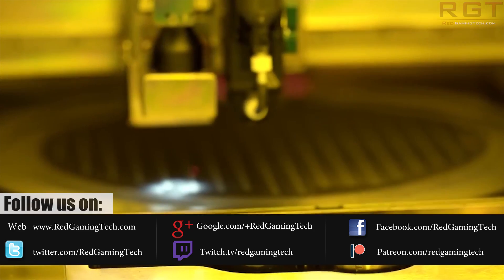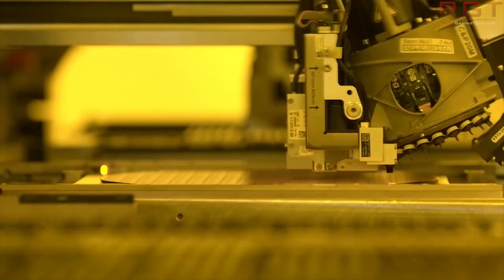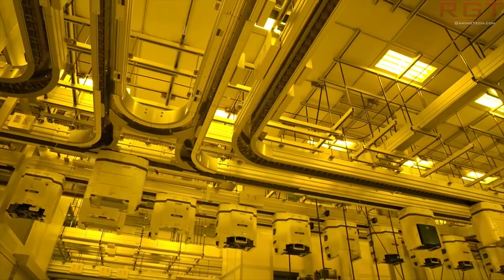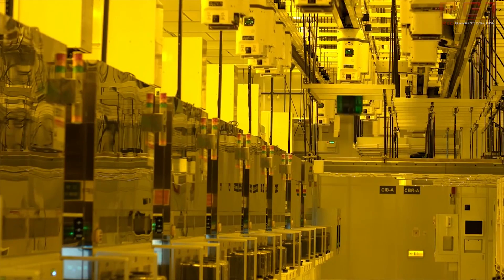TSMC announced yesterday that they have completed the infrastructure design for the 5NM process. It is going to be utilizing the second gen of EUV, or extreme ultraviolet tech, which is going to mean performance benefits as well as improved yield. According to the report from TSMC, we're going to be seeing a 1.8 times increase in logic density versus their 7NM process and a 15% clock speed gain due to process improvements alone.